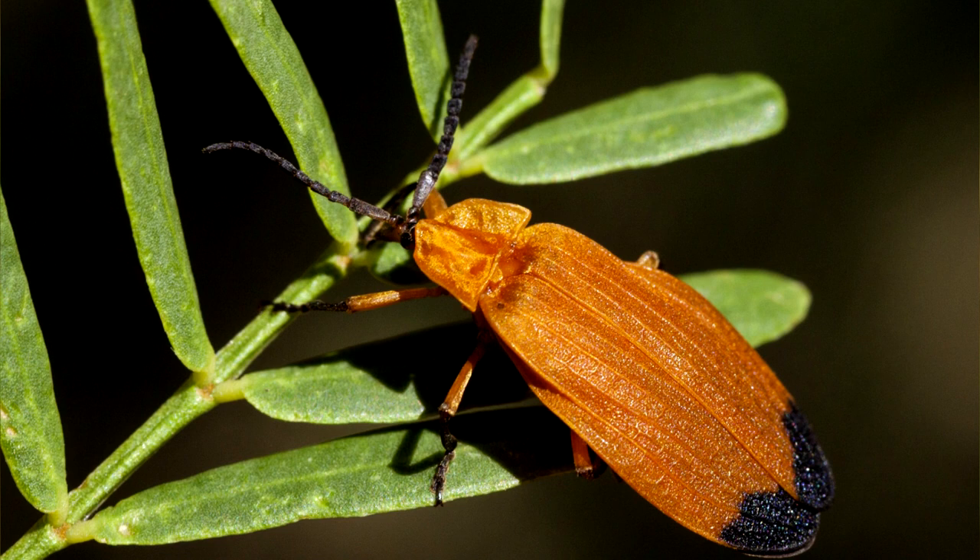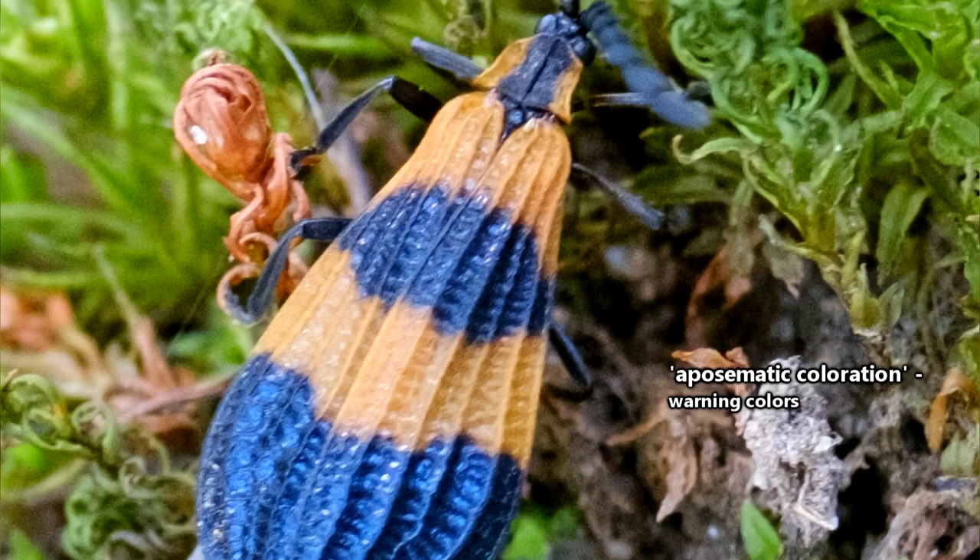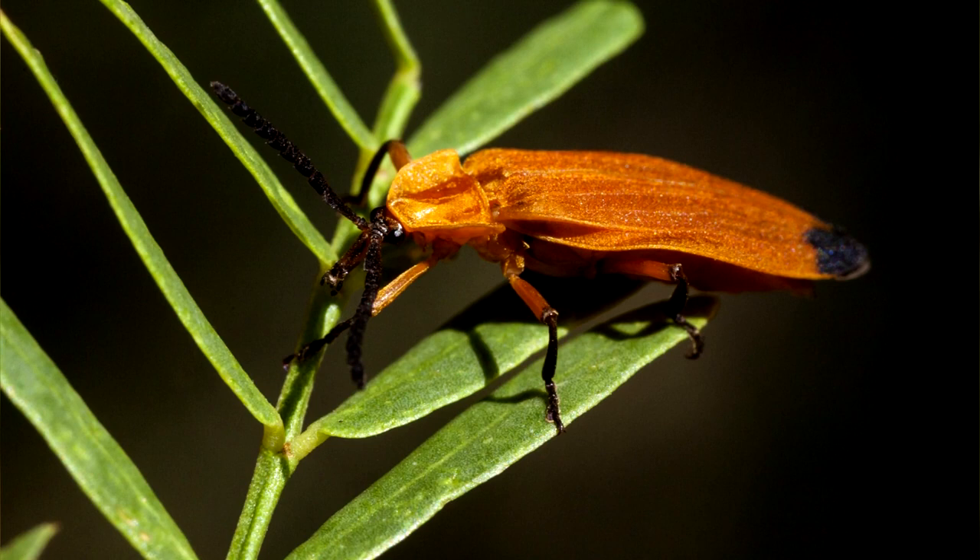Netwinged beetles themselves are likely pretty safe from predators for two reasons. One, they come in bright warning colors. Known as aposematic coloration, these hues of yellow, orange, and red are a signal to predators of the number two reason netwinged beetles likely aren't frequently consumed by other animals.